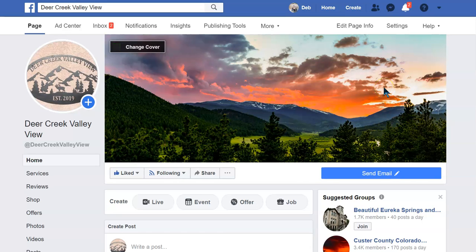Hi, this is Deb Evans with Deb Evans Consulting. I'm going to walk you through the steps of publishing a Facebook post that also goes to Instagram. I'm talking about business pages, so you can see that I'm here on the Deer Creek Valley View business page.